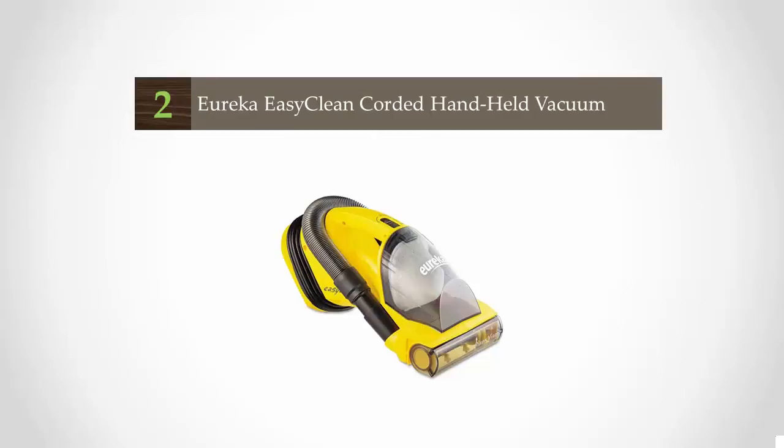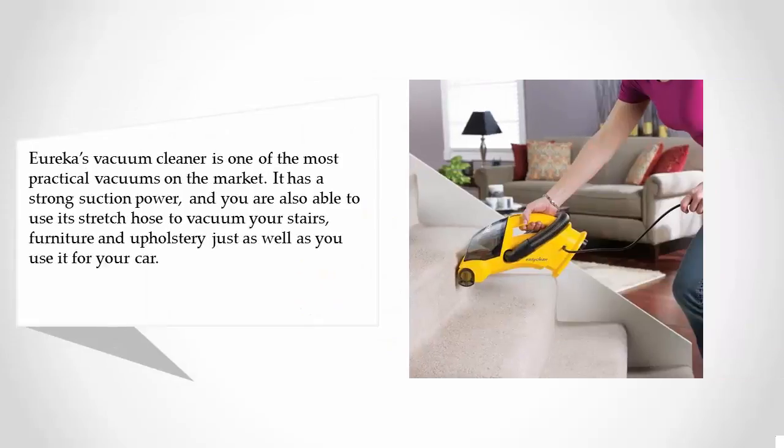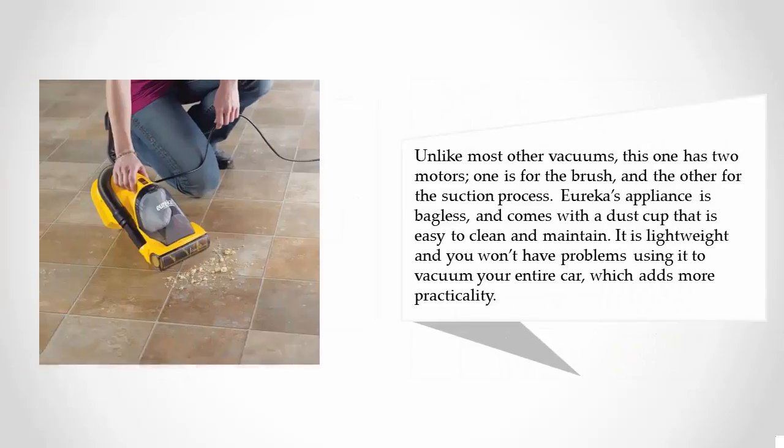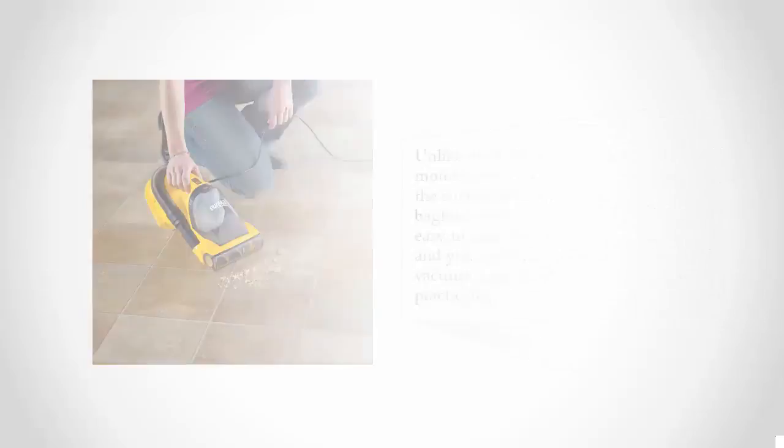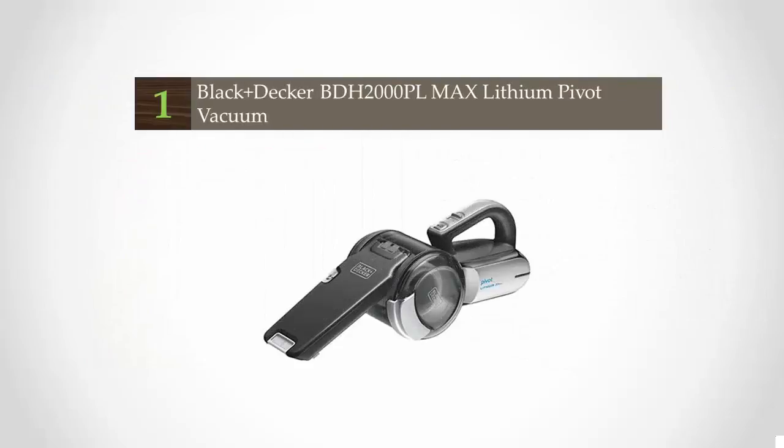At number two, Eureka's vacuum cleaner is one of the most practical vacuums on the market. It has strong suction power and you can also use its stretch hose to vacuum your stairs, furniture, and upholstery, just as well as your car. Unlike most other vacuums, this one has two motors — one for the brush and one for the suction process. Eureka's appliance is bagless and comes with a dust cup that is easy to clean and maintain. It is lightweight and practical.